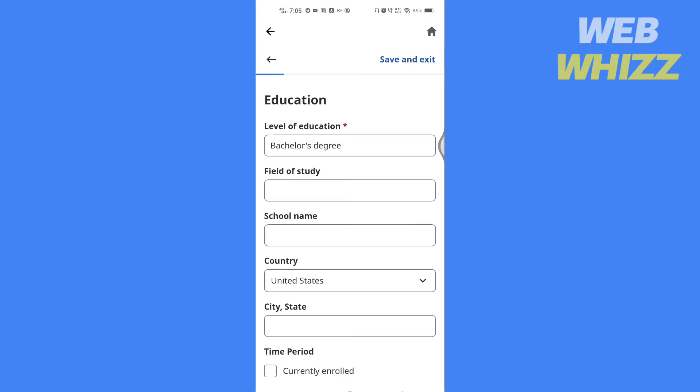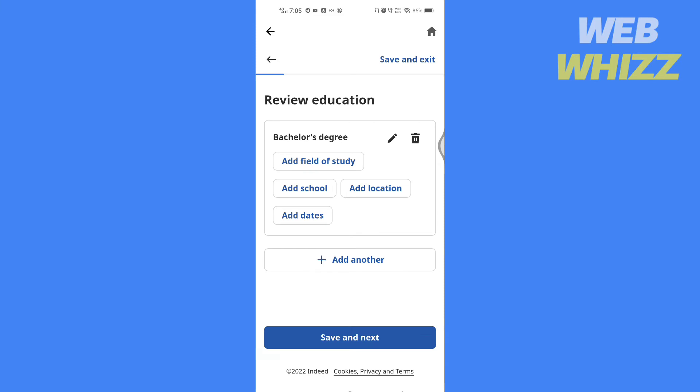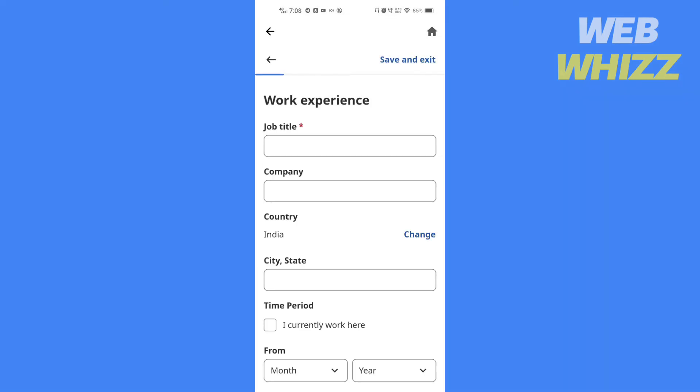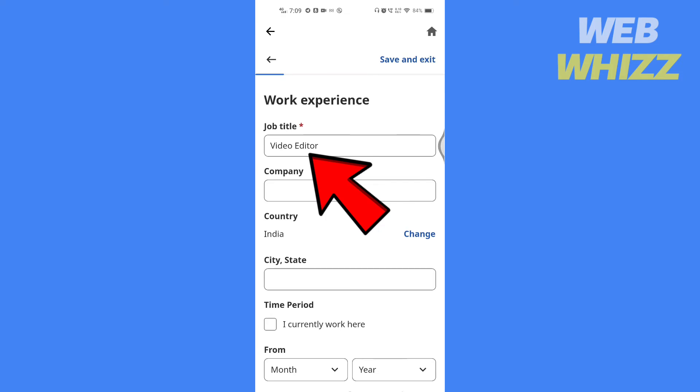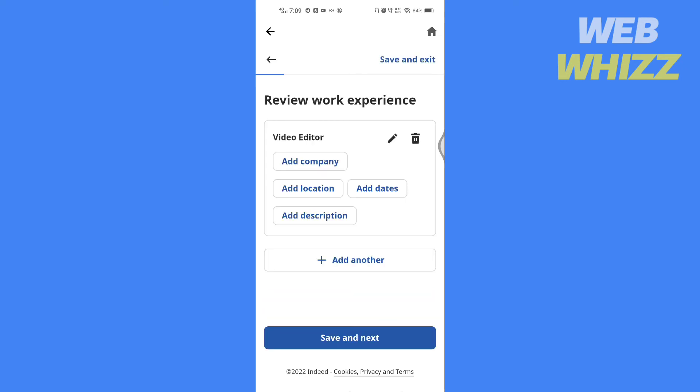Write the level of your education here and fill in all the details, then tap on save and next. If you want to edit or delete the job experience you just filled out, tap on edit or delete. If you want to add another work experience, tap on add another. Then tap on save and next.